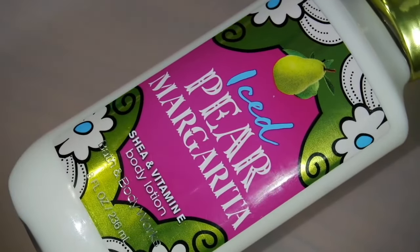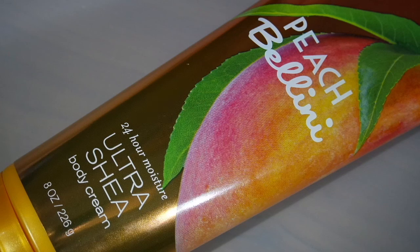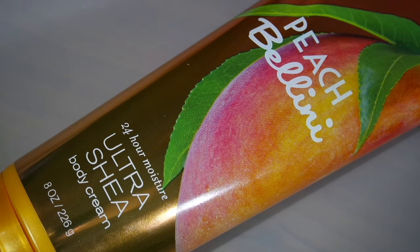Because I really like pear flavors and scents I also grabbed the Iced Pear Margarita one. I'm really looking forward to using this one, mostly because the name is so fun and I really like the packaging as well. The last item I got during this semi-annual sale is the Peach Bellini Body Cream — I really like the scent of it. I had this one in a shower gel in the past and really liked it, so this time I'll try out their body cream.